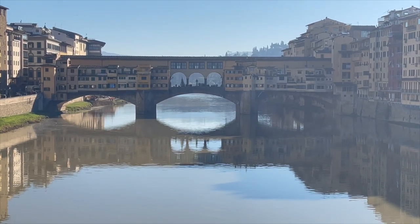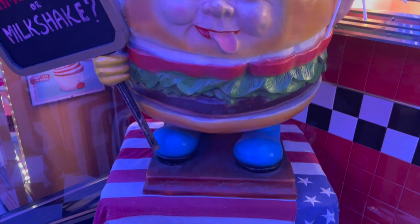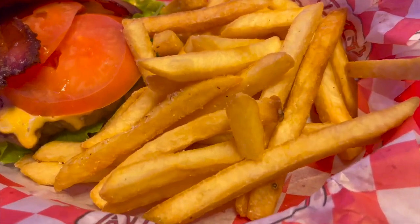What's up travelers! In this video we're in Florence, Italy, and today I wanted to show you something other than Italian food. We are at a place called the 1950 American Diner - that's right, burgers and burritos and all that kind of good stuff.